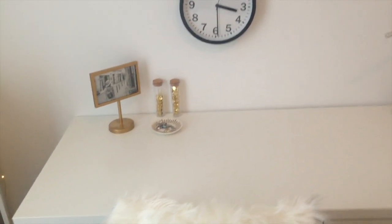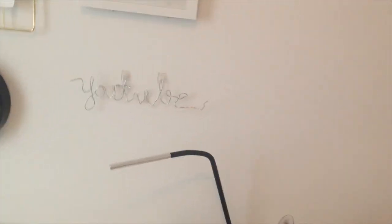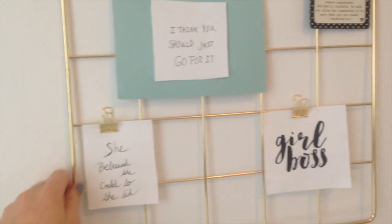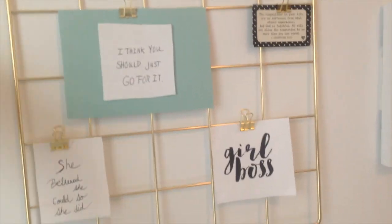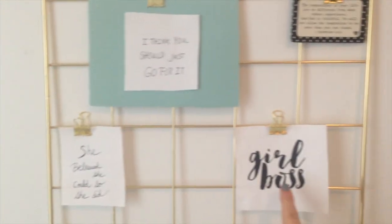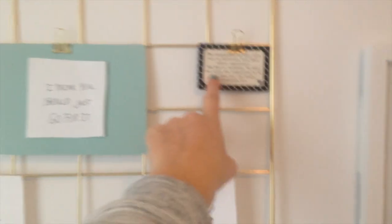Just a little overview of the desk. I got this frame grid from Target — I think that's what it's called, I could be totally wrong. My sister got it for me for my birthday and she made me all these little cute things — she printed some off and wrote on others.